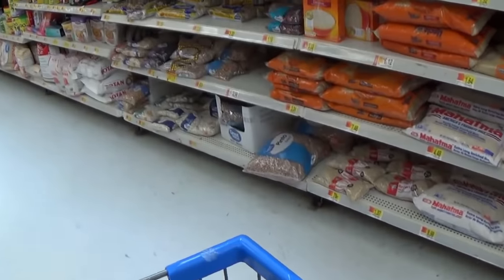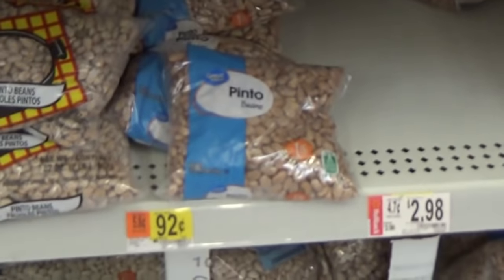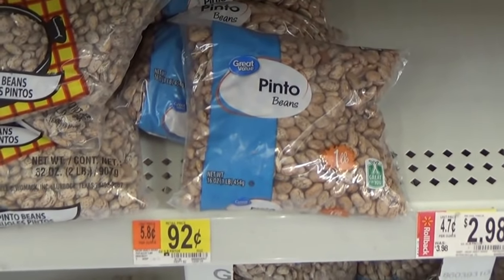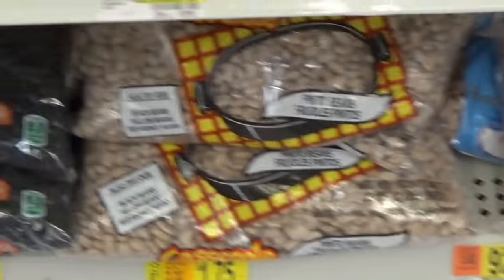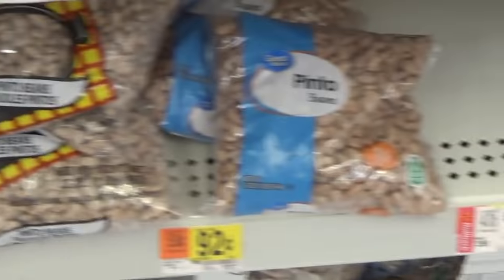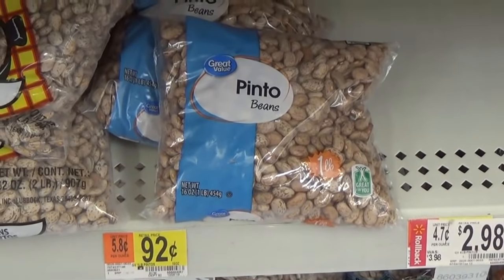Next is the bean section. The best deal here is pinto beans for $0.92 a pound. I originally wanted to get black beans, but they're $1.44 a pound and not as cost effective. Pinto beans will work just great, so let's put that into the cart.